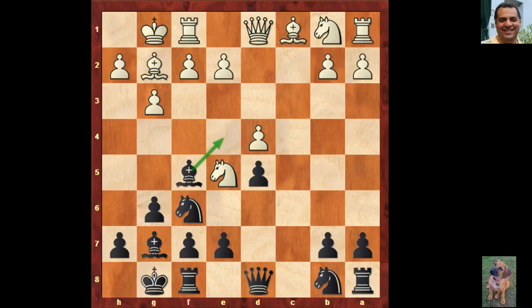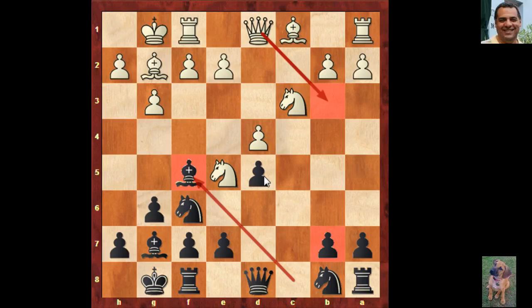Fischer played Bishop f5 - you might think why isn't this popular? It keeps the bishop aggressive-looking and might actually be threatening Bishop e4. White plays Knight c3, and it looks as though the possible downside of Bishop f5 is the b7 pawn, so Queen b3 might be more dangerous than usual here, targeting d5 and b7.